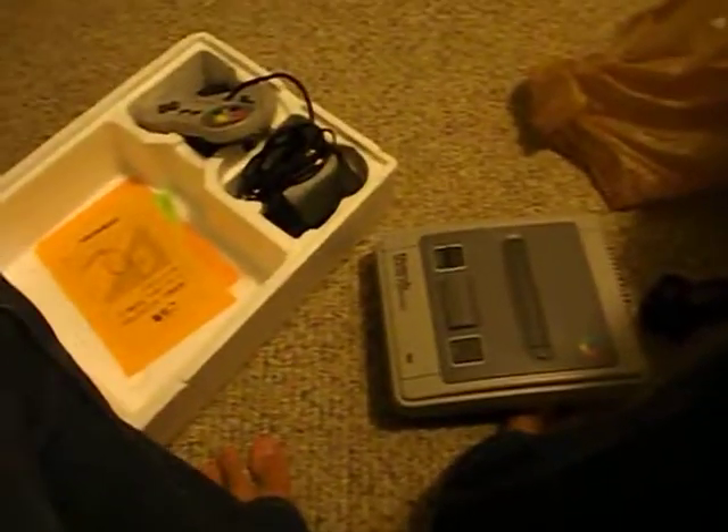I can't really read that — I have no idea what it says. It comes with the manual I think. 2 controllers again and an AC adapter. So that was a really good deal. That was today's pickup, and have a great week.